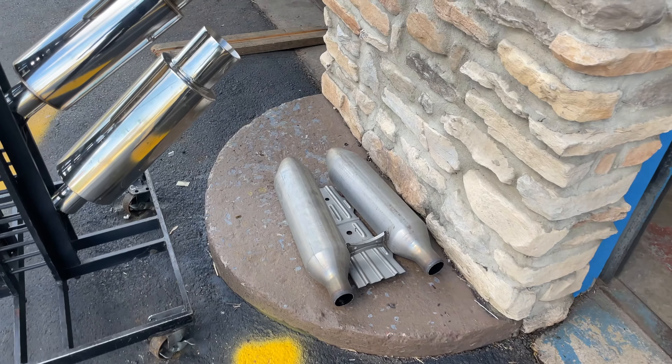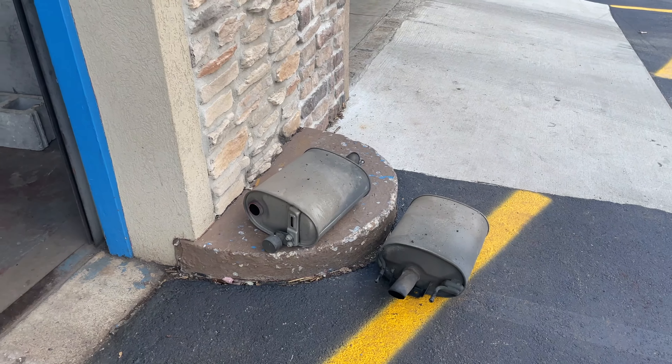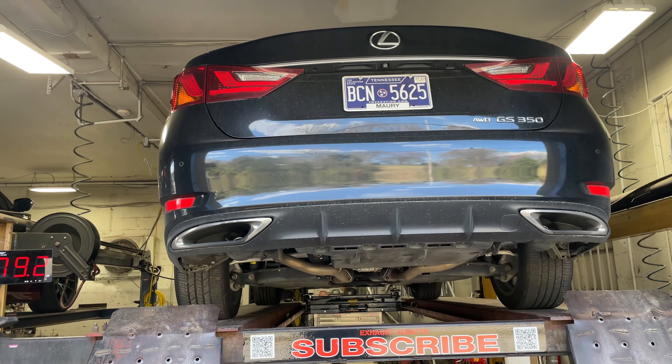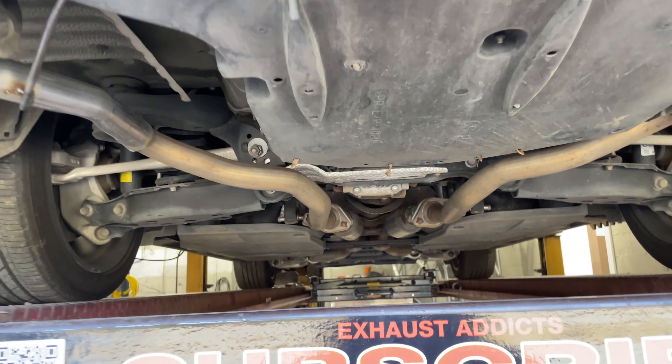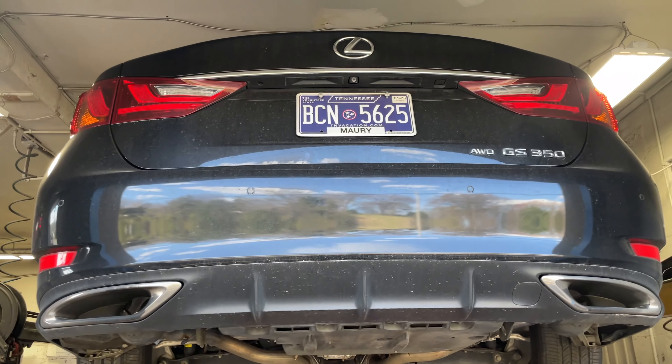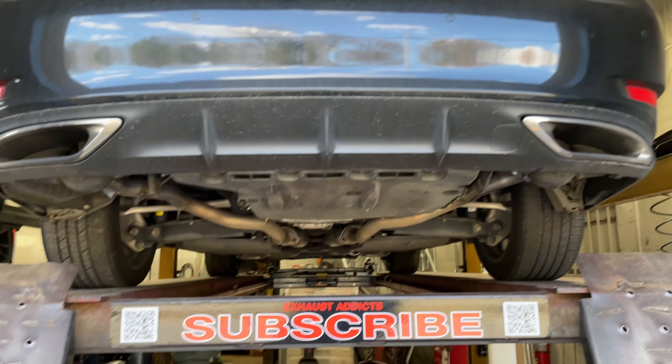Thank you for watching and enjoy the video. 2014 Lexus GS350. We got done on this beautiful automobile. He watched our video on another one and said, 'I want one done the same way on my car.' So we did it for him.